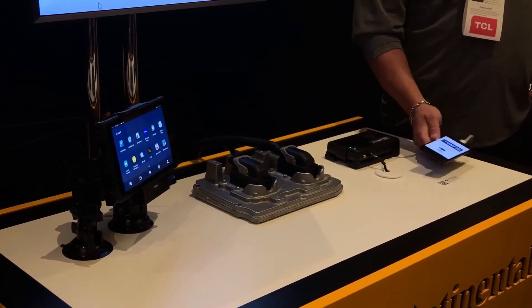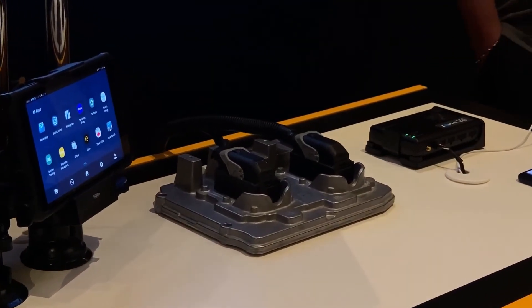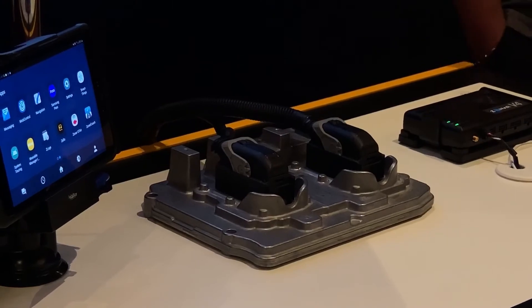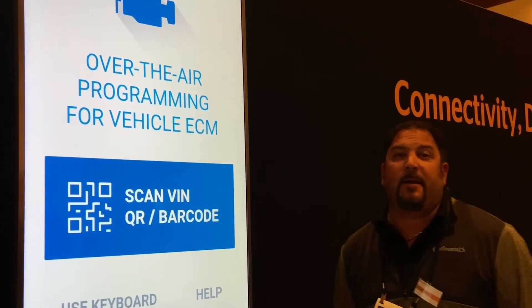So it's all software done through the cloud? It is — it's over-the-air engine update engine programming, OTA. Is it implemented now? Yes, currently. We've done it on thousands of vehicles. In production.